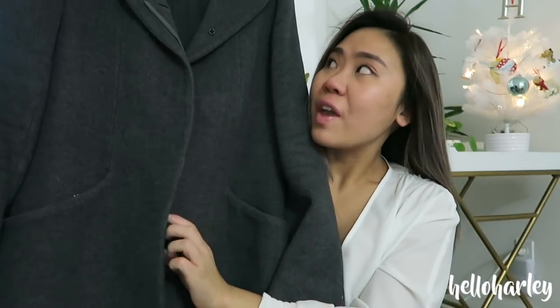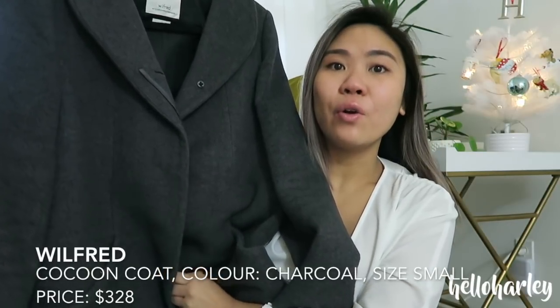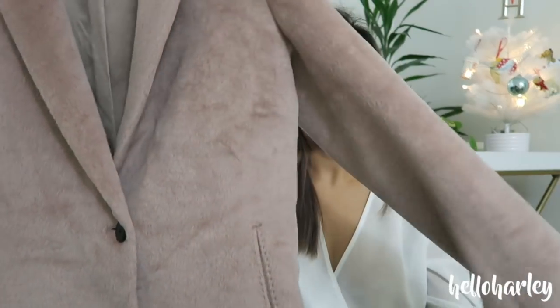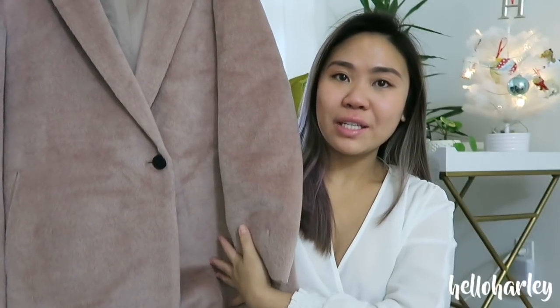One of their more classic options is the Cocoon coat in gray — it's a really good mid-sized coat that goes down to about above the knees or mid-thigh, covers the bum, so you can wear it as a dressy coat. My latest addition is the Stedman in alpaca fur, which is very luxuriously made — a really long coat that goes past your knees, definitely something you can dress up.